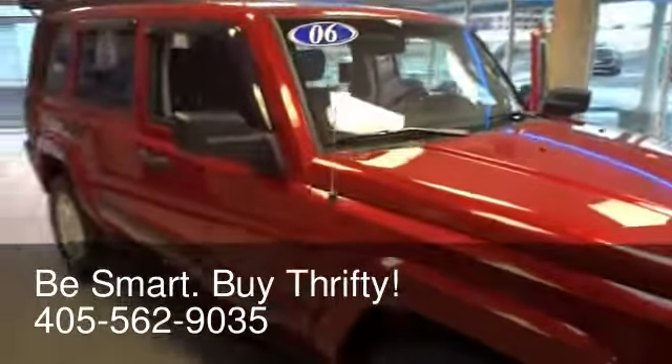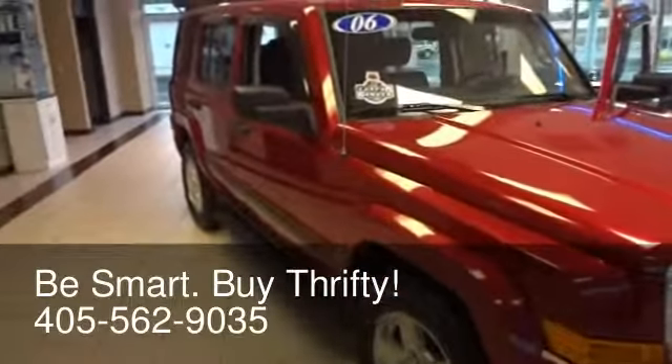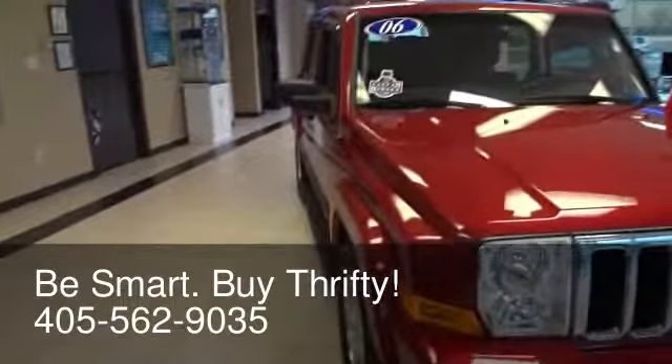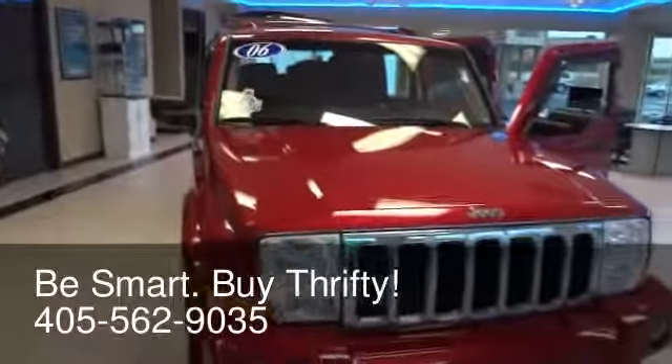Our low overhead environment, fun low-pressure atmosphere, and huge national buying power make Thrifty Car Sales of Oklahoma City the place to do business. Come see us at 6910 Broadway Extension. Remember: be smart, save thousands, buy Thrifty.